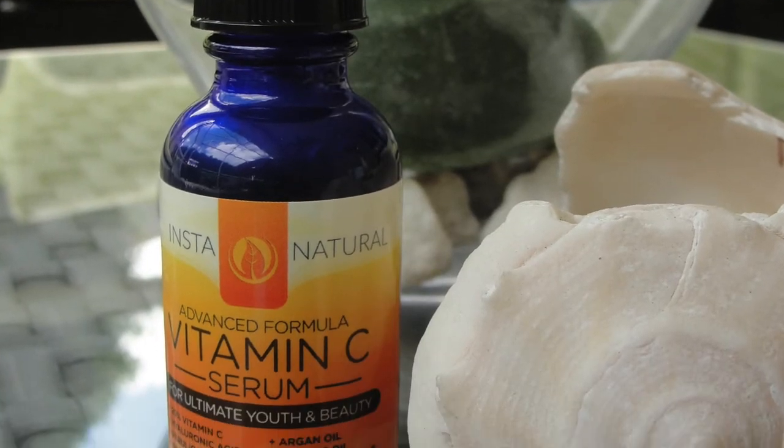On place number 2 is the Insta Natural Vitamin C Serum — that's the one I'm using at the moment. It does contain 20% vitamin C and costs only $17. It comes in a dark glass dropper and smells great like citrus. It also contains ferulic acid, rosehip oil, sea buckthorn oil, argan oil, and vitamin E. It's a liquid-based formula — not an oil — so it goes on easy and doesn't interfere with other products.